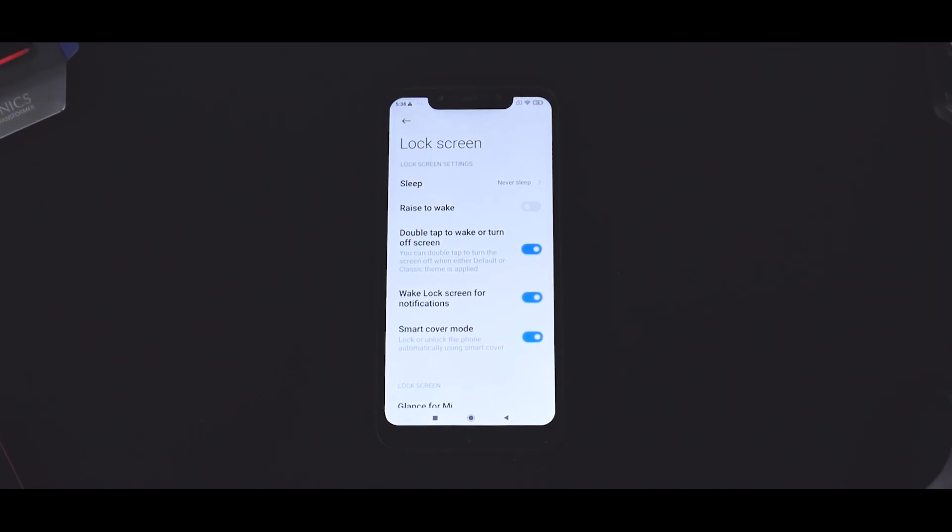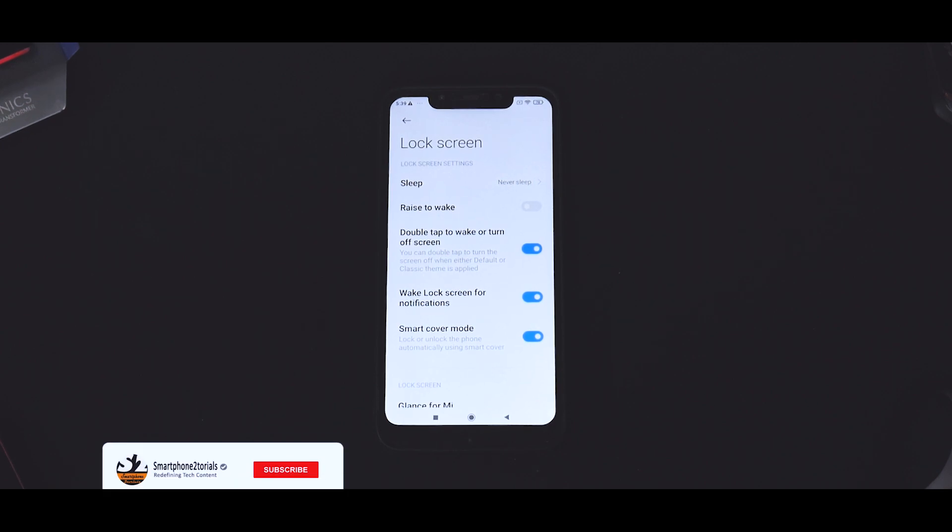Hey guys, welcome to another video. I did put up a poll about this on our community on the Telegram channel and I did receive a massive response. So yet again, you have the Pocophone F1 in front of you, and there is a reason you see this particular white theme. We will talk about it in a different video. So what is today's video about?